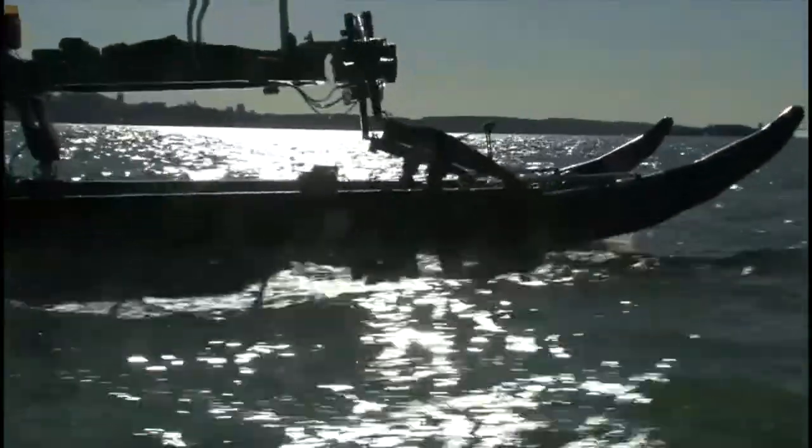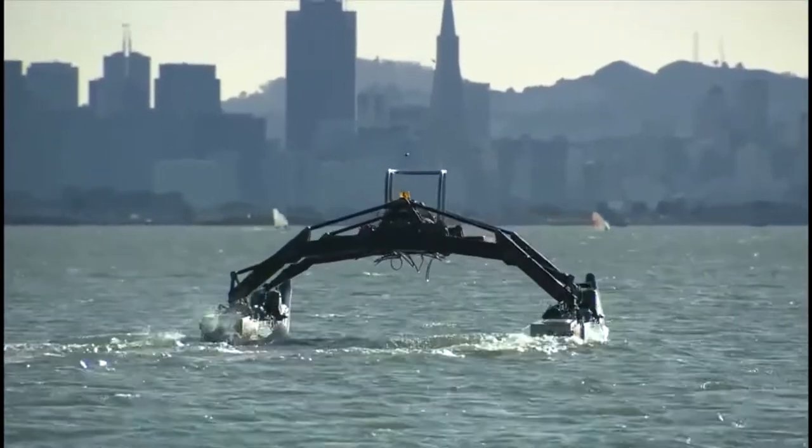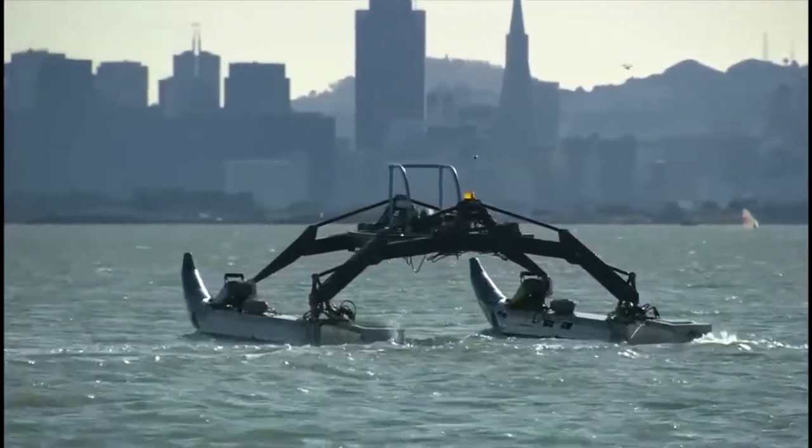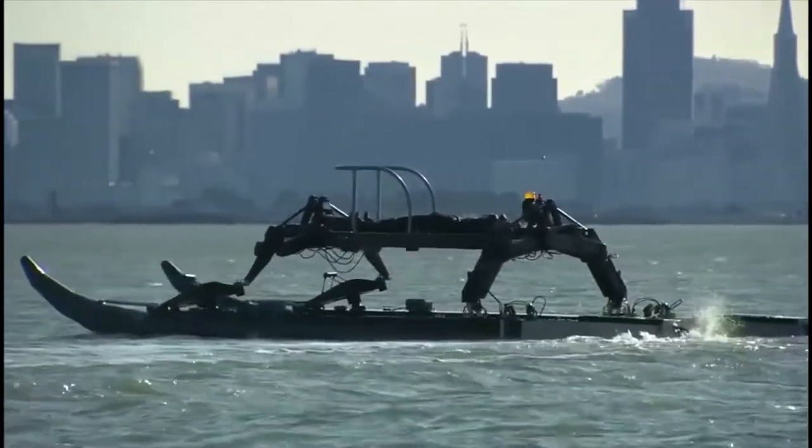The system moves in tandem with the waves, significantly improving seagoing capabilities that other similar-sized boats could no longer operate. They can even spin 360 degrees in their own footprint.